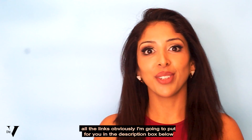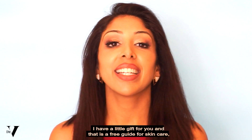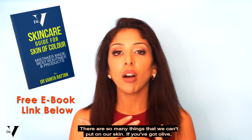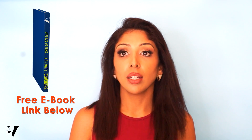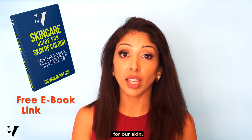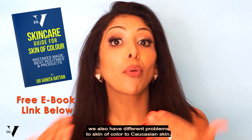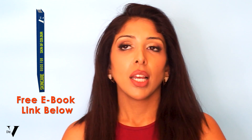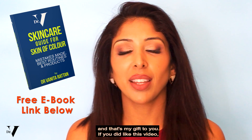All the links I'm going to put for you in the description box below. In the description box I also have a free guide for skincare for skin of colour. There are so many things that we can't put on our skin if you've got olive, Asian or African skin compared to Caucasian skin. A lot of the products on the shelves are really not suitable for our skin. We get more pigmentation, we don't wrinkle as quickly, so we actually need completely different ingredients. Please do download that — it's my gift to you.